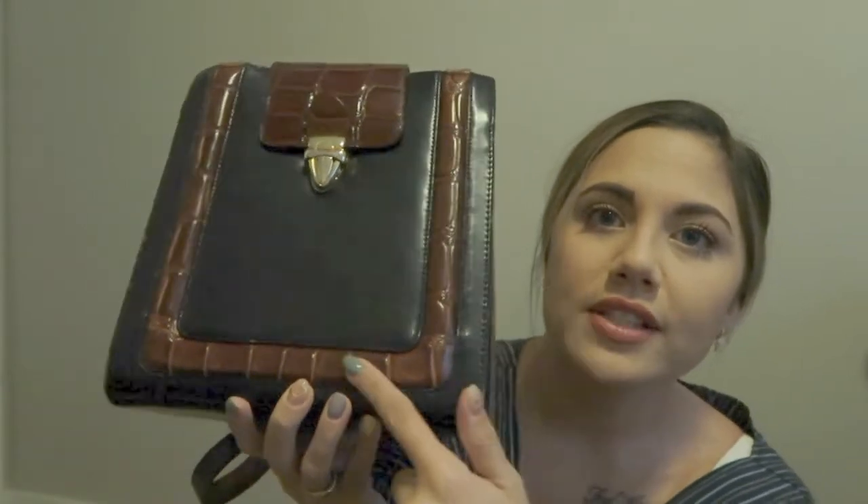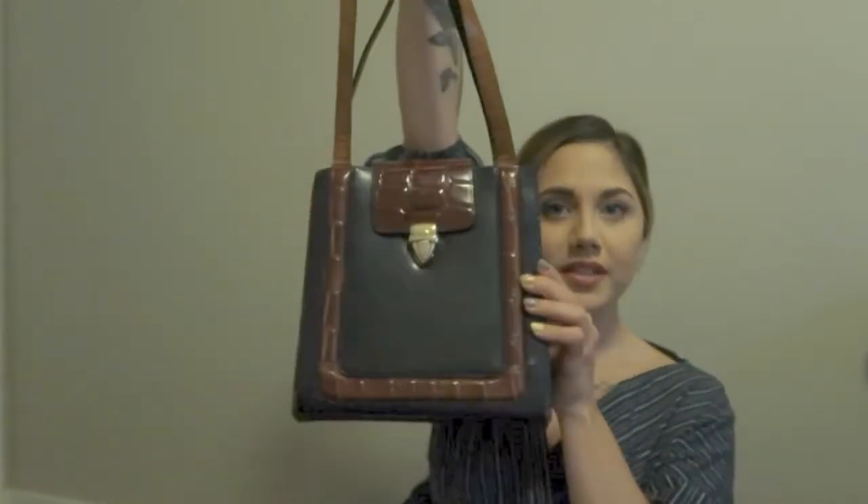Then I have this one also from Value Village — guys, I really get all my stuff from there. It has a croc look and is obviously fake. The brand is K&K. It just looks so expensive and Gucci-like, which is kind of why I got it, and it was pretty cheap.